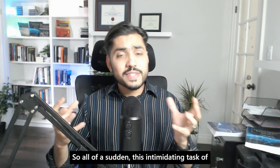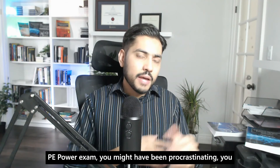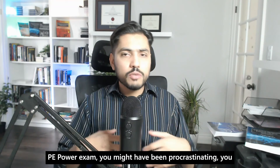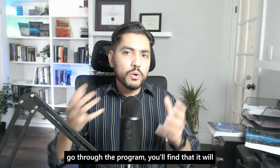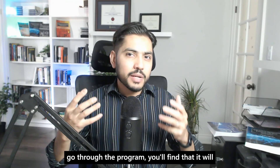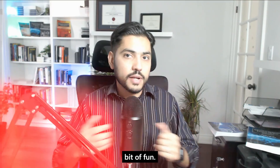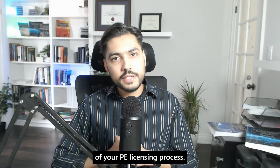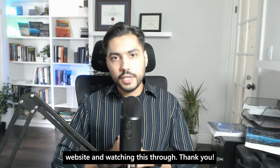This intimidating task of passing the FE electrical and computer exam and the PE power exam — you might have been procrastinating, you might have been postponing these exams. But when you go through the program, you'll find it will become less intimidating, less challenging, and hopefully quite a bit of fun. I look forward to being part of your PE licensing process. Thanks again for visiting the website and watching this through. Thank you.